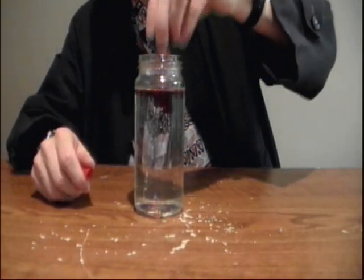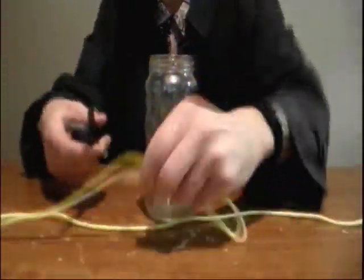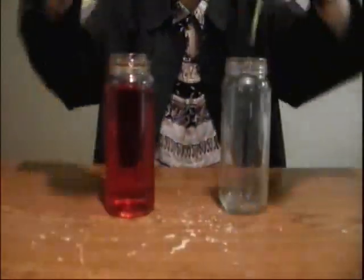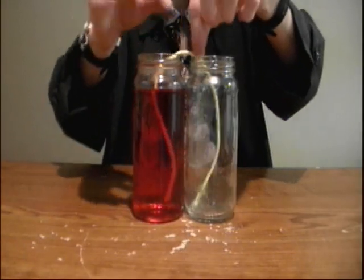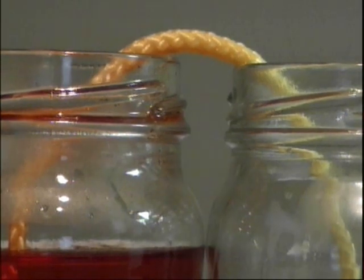We're going to drop our food coloring and put a whole bunch of drops in our water. Now I'm going to cut a piece of string long enough to hang in both jars. Place one end in the water jar and place the other end in the empty jar. Let this sit — the result is way, way cool.